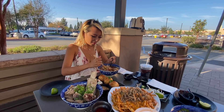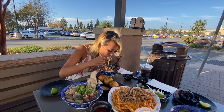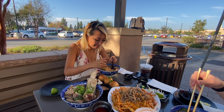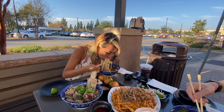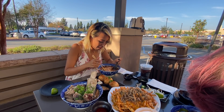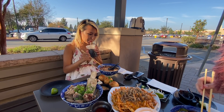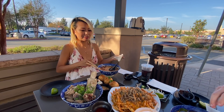Anytime I get Szechuan food I always end up with oil on my shirt — it's worth it though. Oh man, that broth! Yeah, that broth — it slaps.